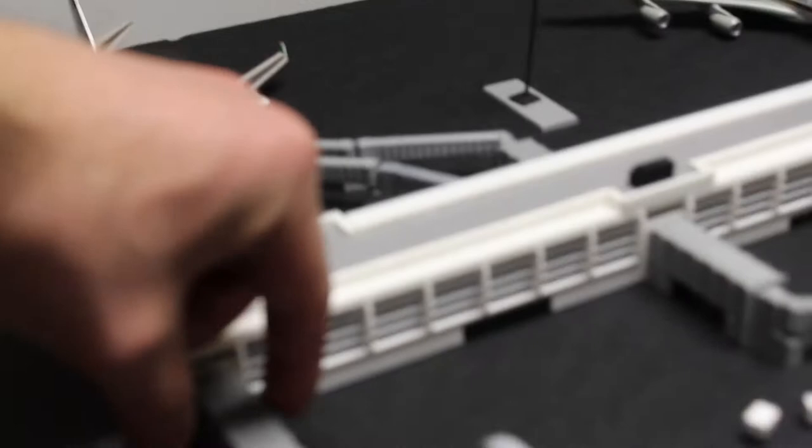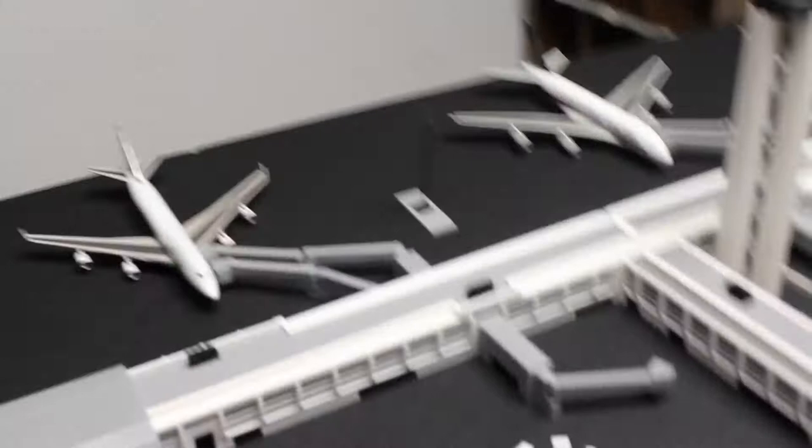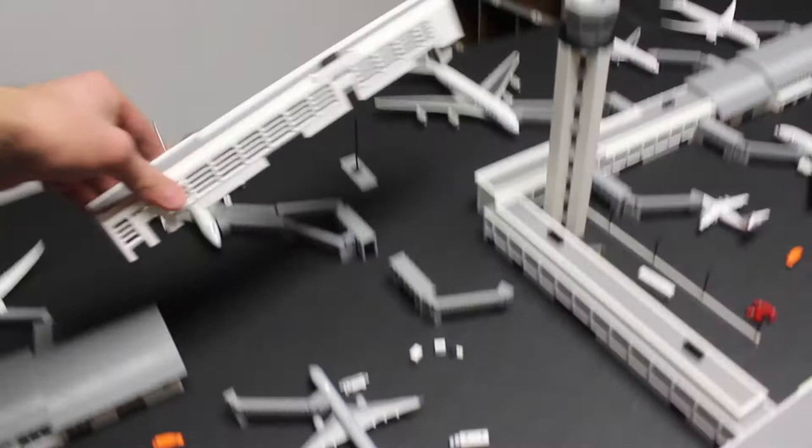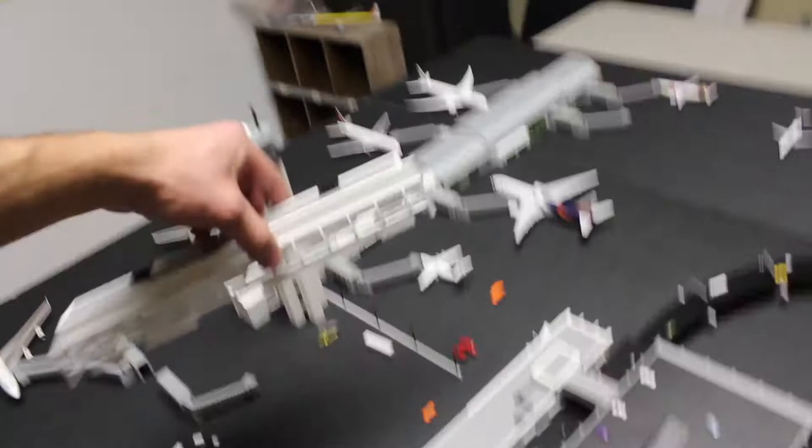I've also got new plastic pieces that connect to the gate — it allows vehicles to drive under it and connects the gate to the terminal. This last section here will also be for sale, so you can buy the regional terminal sections, the parking garage, the entrance, and the new connecting hall all separately.